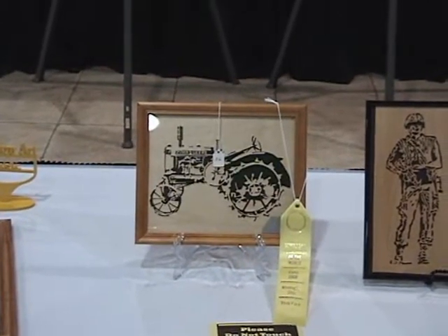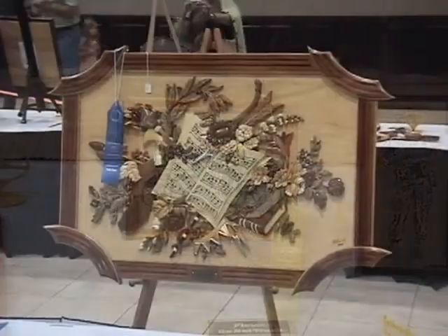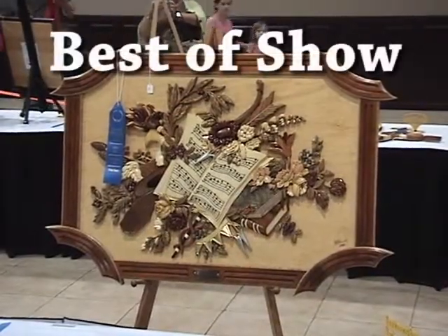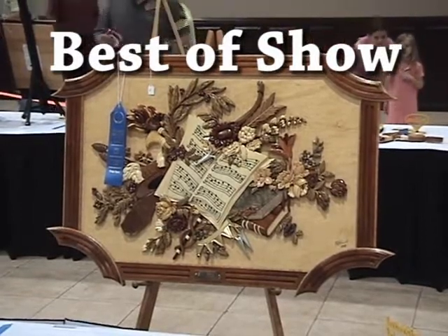I'm sorry I didn't get all the ribbons photographed — they took the display down pretty quick. And here we are again back at the best of show. This was a beautiful picture.